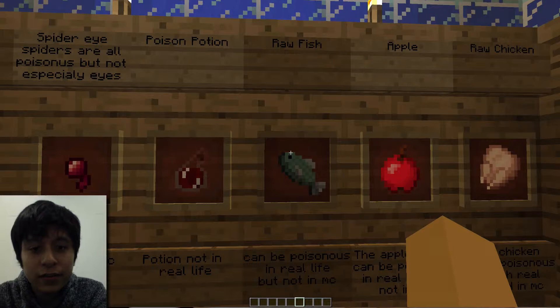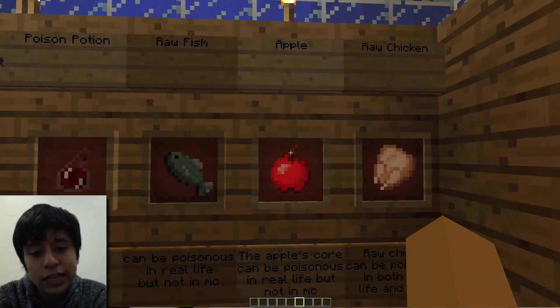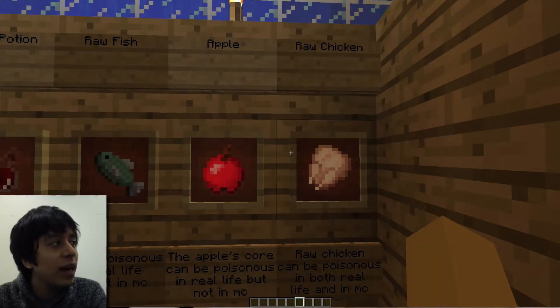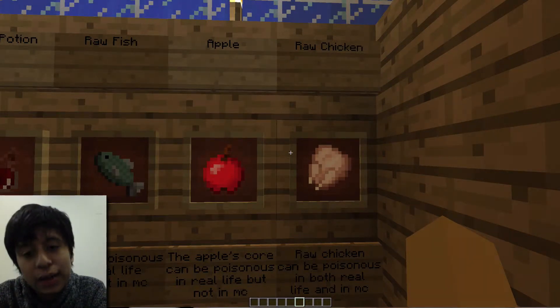The apple could be poisonous in real life because of the core — the seeds have cyanide in them. But in Minecraft, you eat it and nothing happens to you.